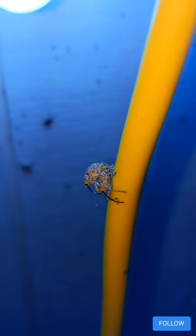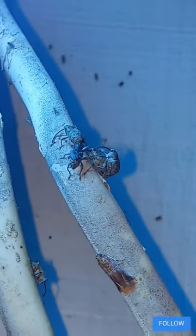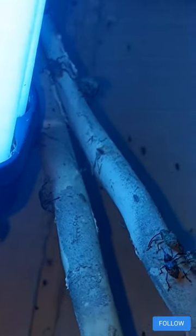Happy Weevil Wednesday, everyone! I have a lot of Curculio genus weevils here, these long acorn weevils. As the name suggests, they feed on acorns. Lots of their life revolves around acorns.